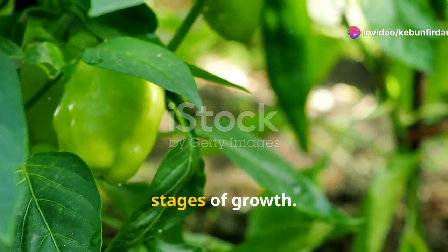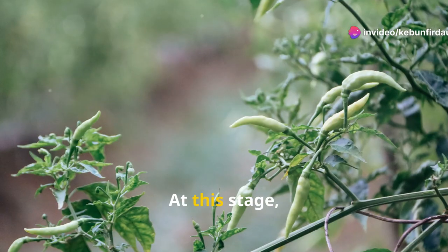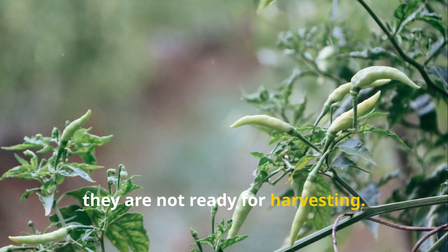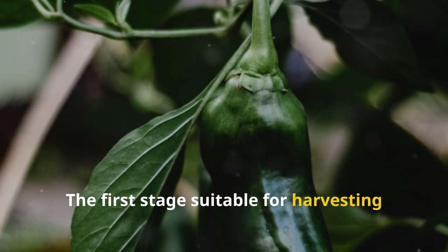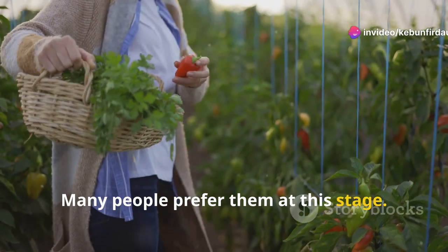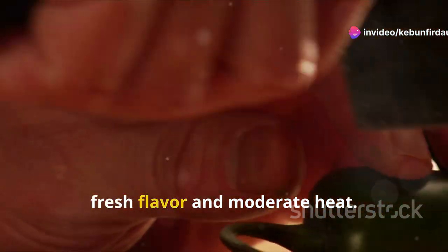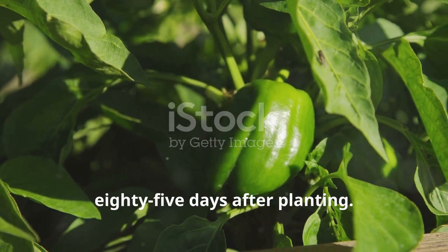Jalapeno peppers go through several stages of growth. Initially, they appear as small green buds. At this stage, they are not ready for harvesting. These buds grow and elongate over time. The first stage suitable for harvesting is when peppers are green and firm. Many people prefer them at this stage — they have a bright, fresh flavor and moderate heat. This stage typically occurs 70 to 85 days after planting.